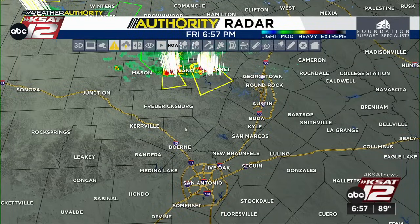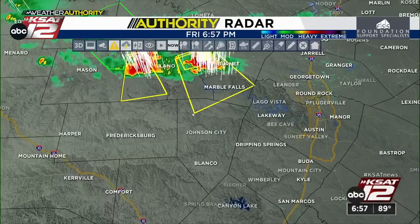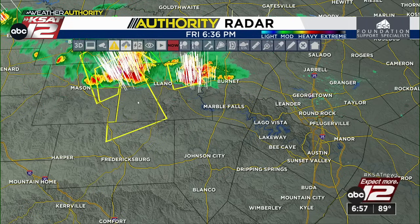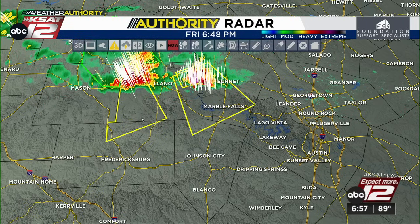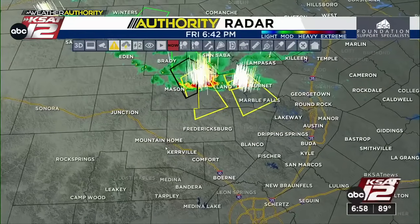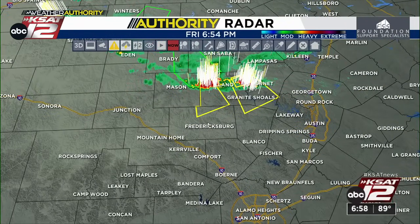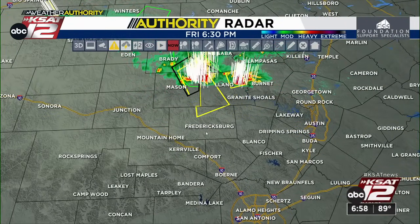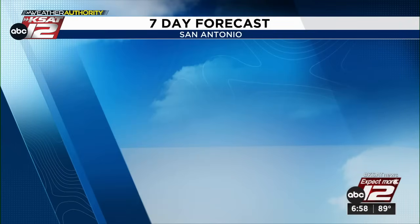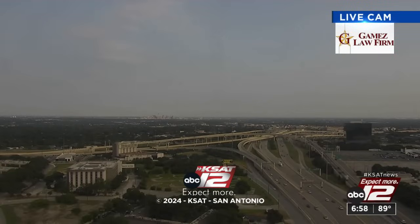Nothing on the radar locally, but we're watching action just north of the hill country, especially moving into Marble Falls and outside of Llano. It's pushing to the southeast, but there could be some development building southward, so we're watching for parts of the hill country to get clipped by even just some of the leftovers over the coming hours. We'll of course keep a close eye on it. As we go into the weekend, we have a few more shower and storm opportunities, but not a whole lot. Thank you for watching the news at 6 — see you back here on the Nightbeat at 10.